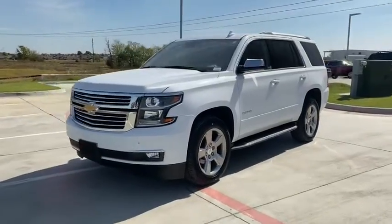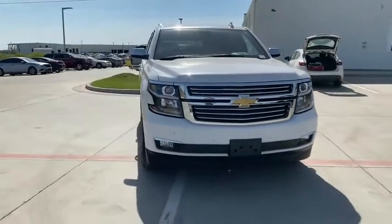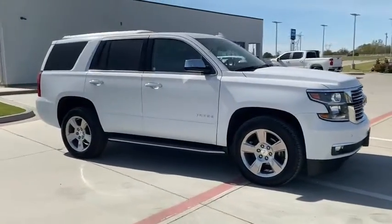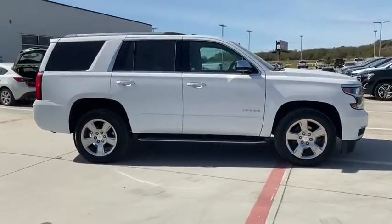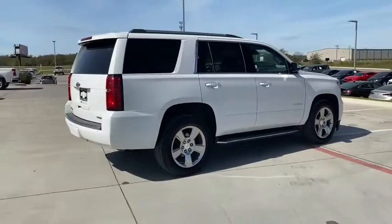We are pleased to show you the 2020 Chevrolet Tahoe. Tahoe has been the best-selling sports utility vehicle, accounting annually for more than 25% of all full-size SUV registrations in the United States. This vehicle has less than 25,000 miles.